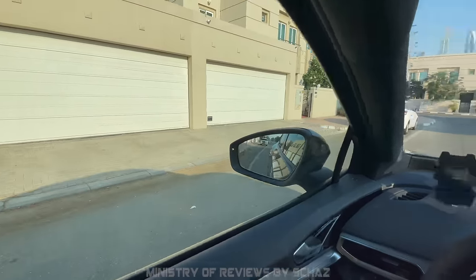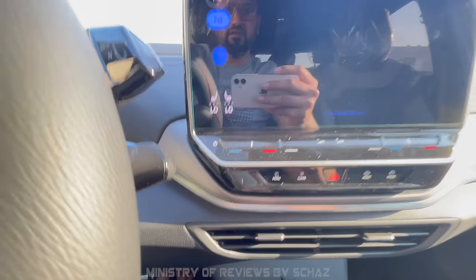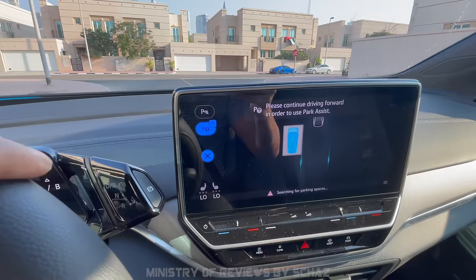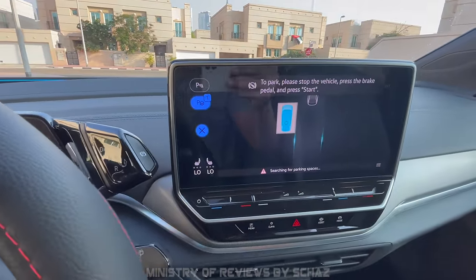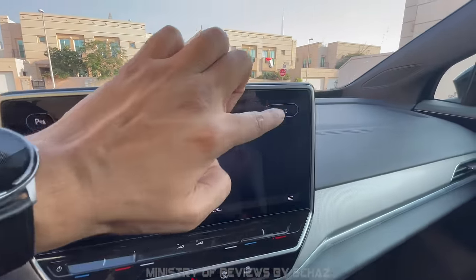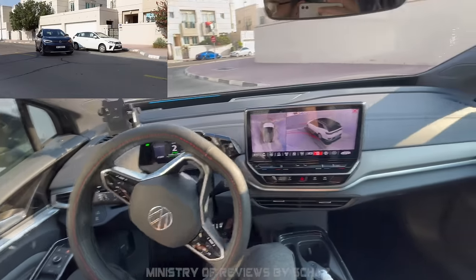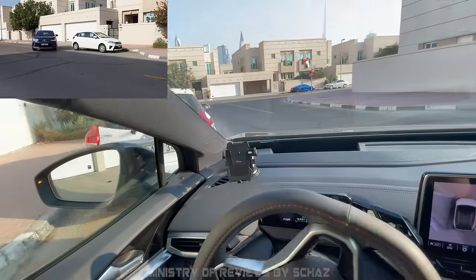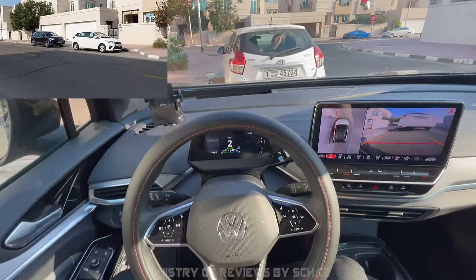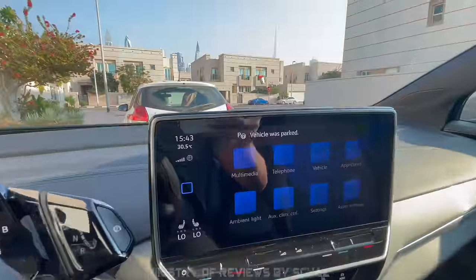The best feature for me is the parking assist or auto parking feature. When you want to park your car, just tap the parking menu button and the car will start searching for a parking spot. Once it finds a spot, stop the car, press the brake pedal, tap the start icon on the screen, then lift your foot from the brake. The system takes over and parks the car for you, automatically going to park mode and displaying 'vehicle is parked' on screen.